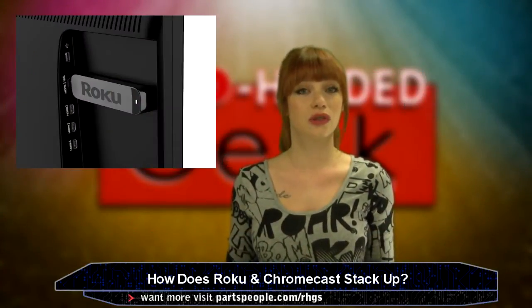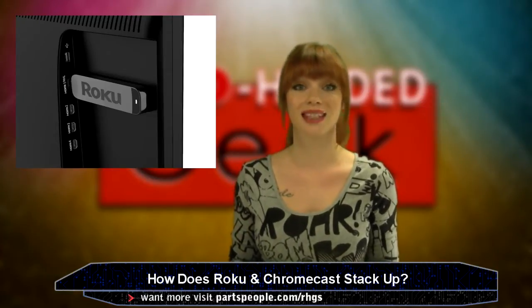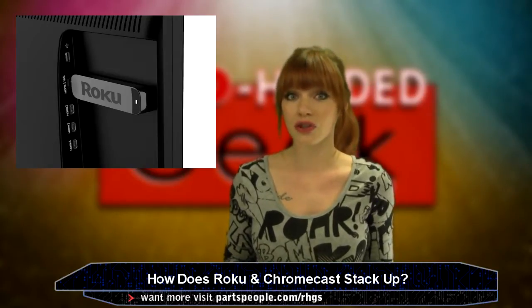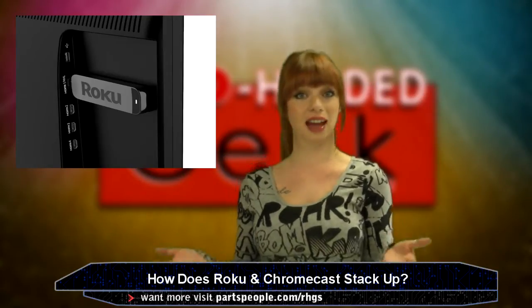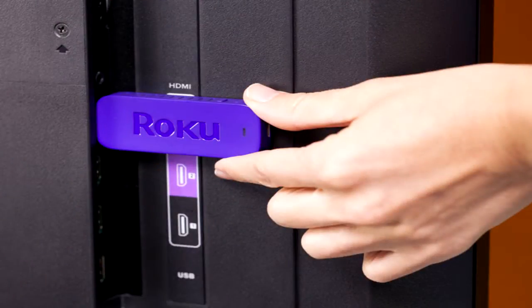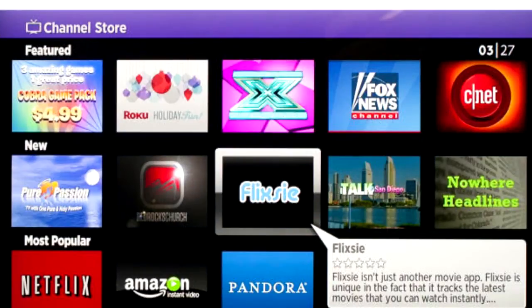Roku released its new streaming stick this week, a big competitor for both Google's Chromecast and Apple TV. It's actually very similar in appearance and the way it works to Google's version. They both connect to the back of your TV and stream lots of stuff: Netflix, YouTube, HBO Go, and Pandora.